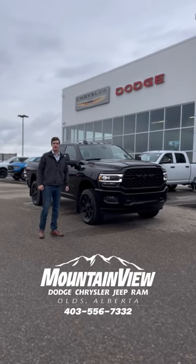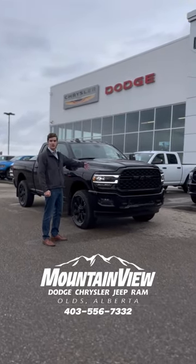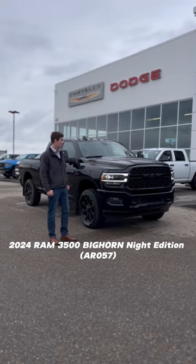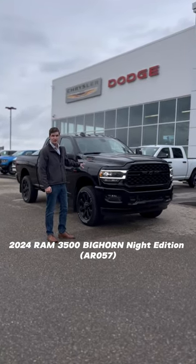Hey everyone, it's Hunter from Mountain View Dodge just showing off this beautiful 2024 Ram 3500 Bighorn Diesel with the Night Edition.